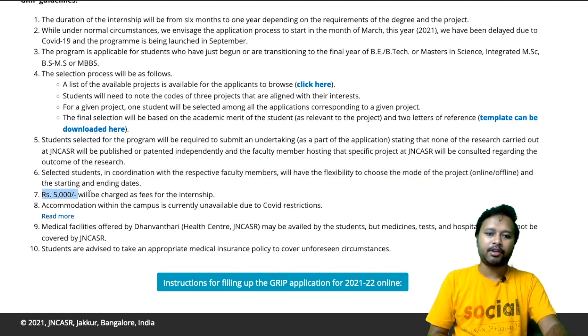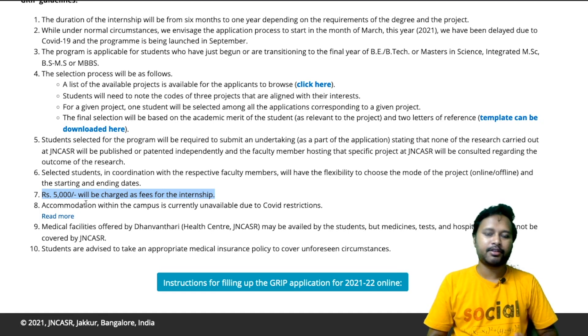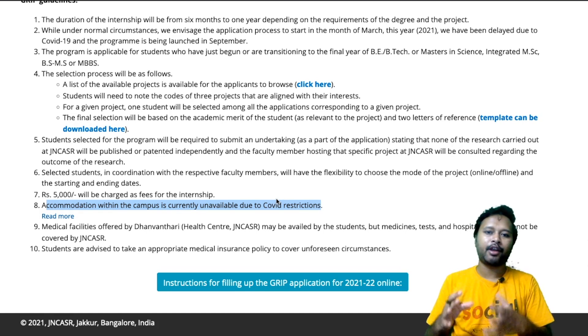A fee of 5,000 rupees will be charged for the internship. So for the total internship 5,000 rupees will be charged — it is not a free internship. Also, accommodation within the campus is currently unavailable due to COVID restrictions. In case you are asked to go to the campus, you have to take care of your own accommodation. The university is not going to provide it, though you may find nearby places to stay.